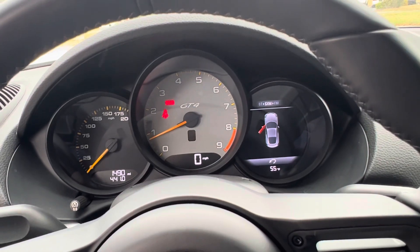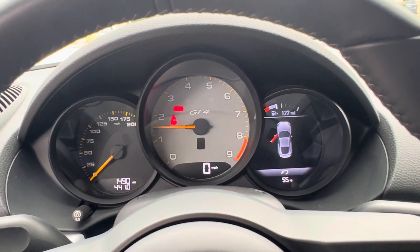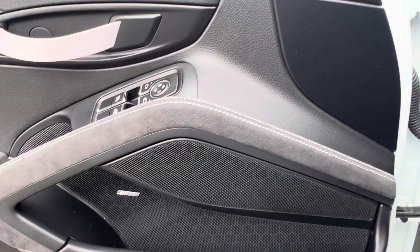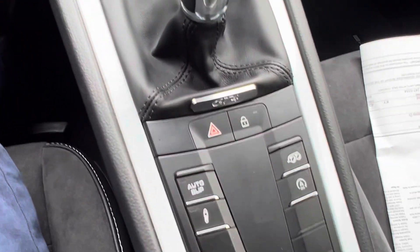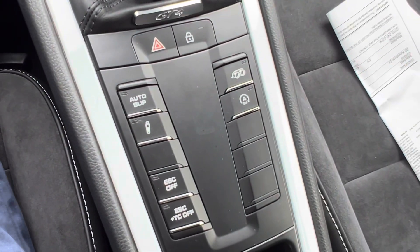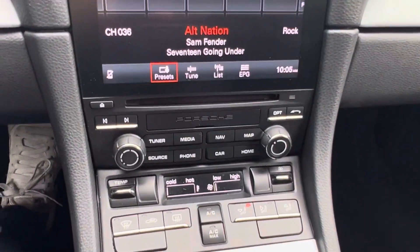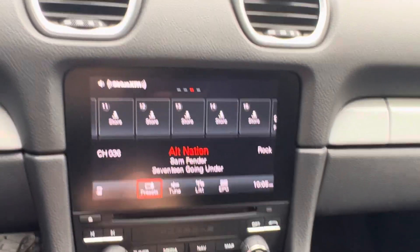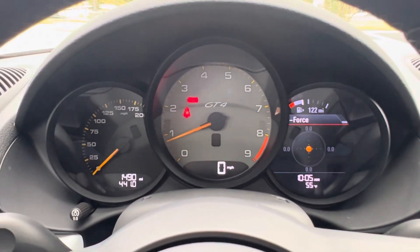I don't know if you can hear it or not — sounds fantastic. Does have the Bose speakers. You're going to know the functions a lot more than me. I know you can change the exhaust system, suspension components. Backup camera. Clusters, very clean. I like the G-Force designation there.